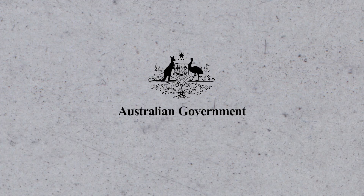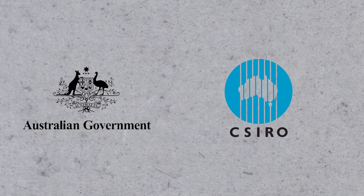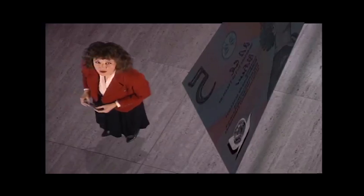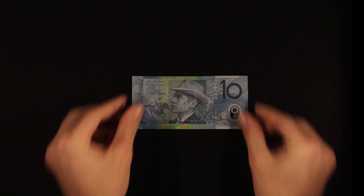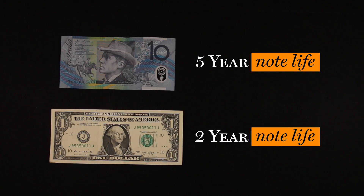In an effort to make a new, more secure banknote, the Australian government commissioned the CSIRO, which is Australia's scientific research body, to redesign their currency. In February 1972, the CSIRO and the Royal Bank of Australia had developed a polymer banknote. These new plastic banknotes weren't only more secure, but they were also much more durable than their paper note counterparts, lasting almost three times longer.